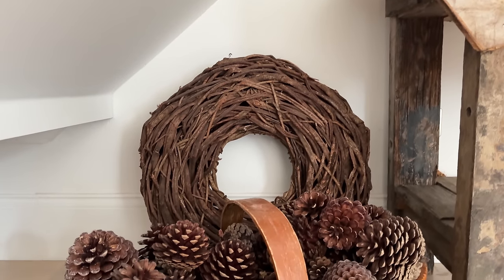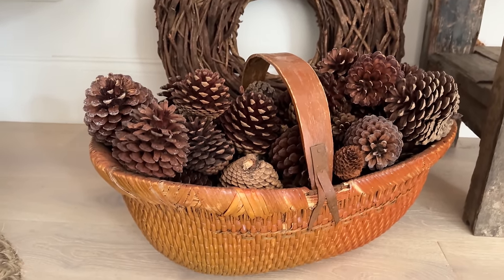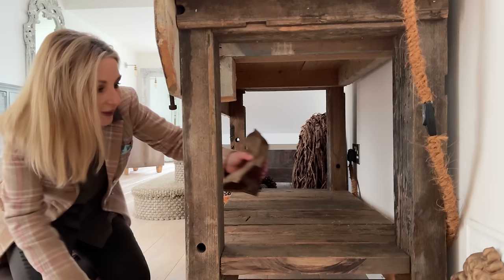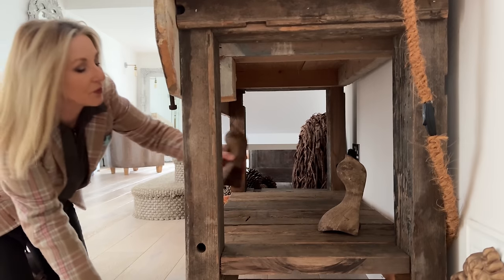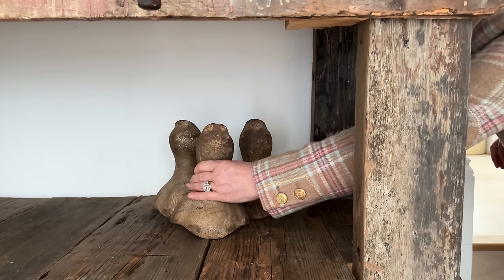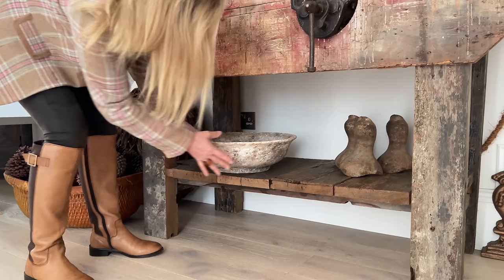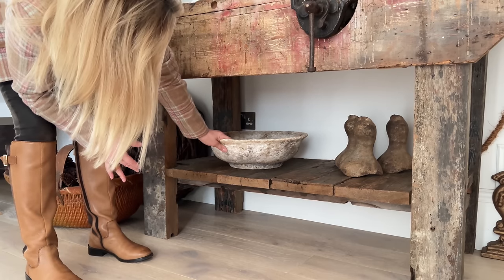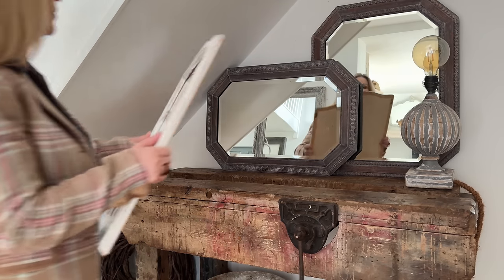Now this console table was such a find. My husband and I had gone down to Rye one Christmas Eve — talk about being organised — we'd had everything sorted so we thought, right, let's escape the family. We went to an antique store and found it just as they were closing up and put it in the back of the car. It came into the house Christmas Eve and it's lived here ever since.